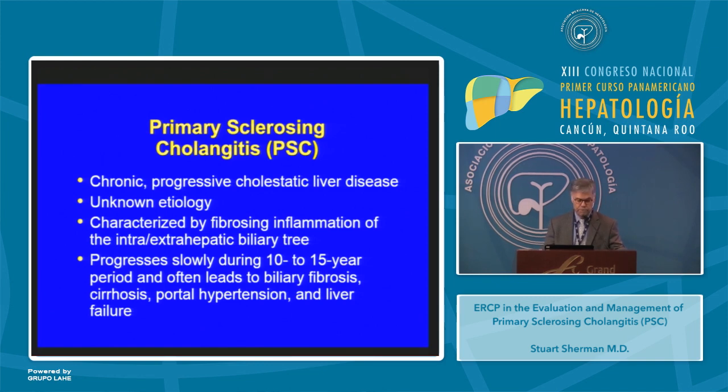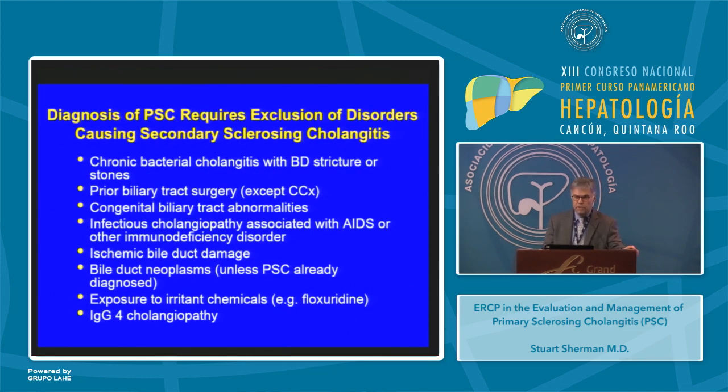The diagnosis is based on finding a cholestatic biochemical profile with a characteristic cholangiogram, which is essential to the diagnosis. A liver biopsy provides supportive information but in and of itself cannot be diagnostic. Also, to make the diagnosis of primary sclerosing cholangitis, you need to exclude so-called secondary sclerosing cholangitis.